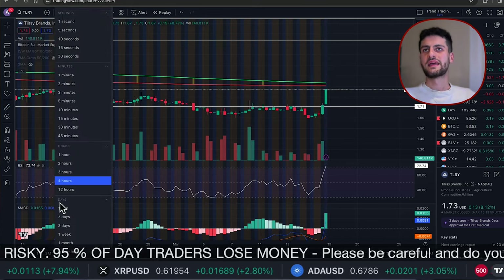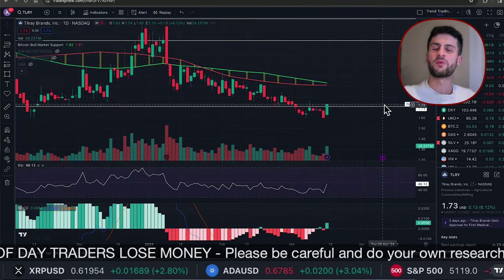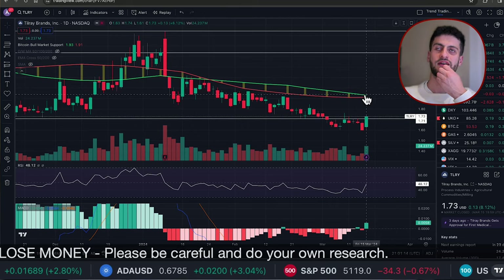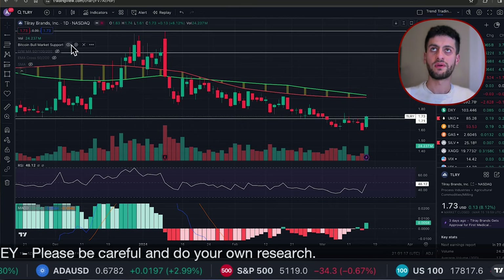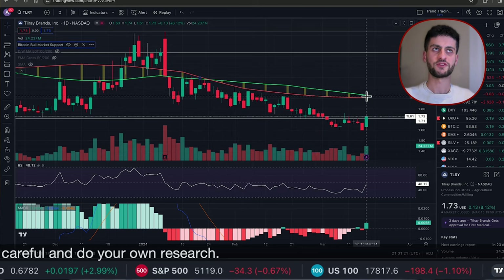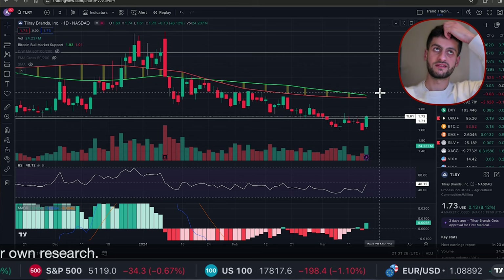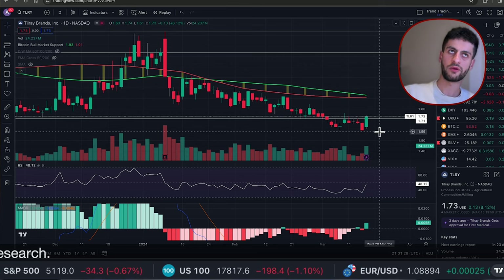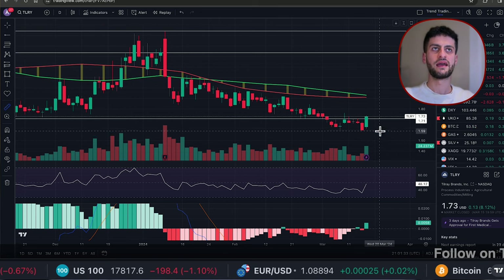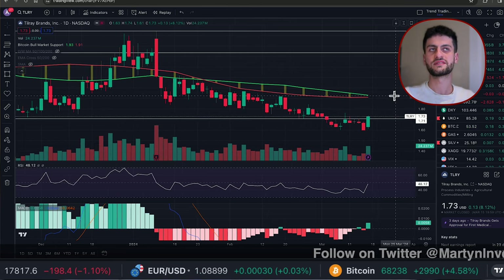So what we're looking for now is whether this move is going to continue to the upside. We're coming up to the bull market support band, which is the 20 and 21-week moving average — that is between $1.92 and about $2. That's our first point of resistance, where some people might want to take profits if they bought at $1.50 and are happy with about a 21% gain.